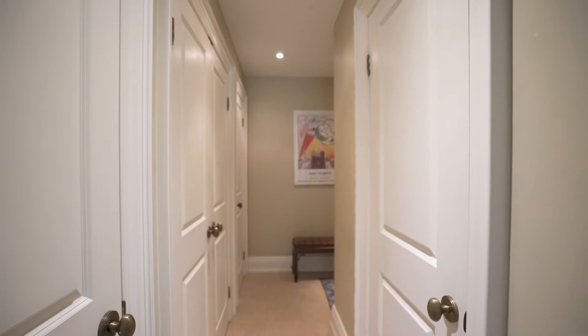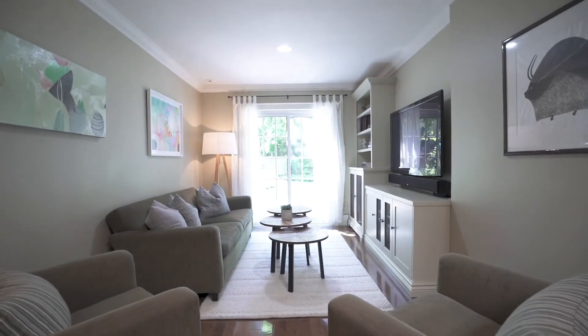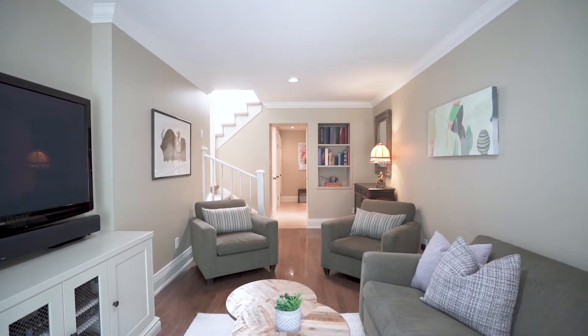Are you tired of backpacks and shoes and everything else cluttering up your front hall? Well, look no further — this mudroom is extraordinary. Wonderful closets, great space, good access; come and go with ease.